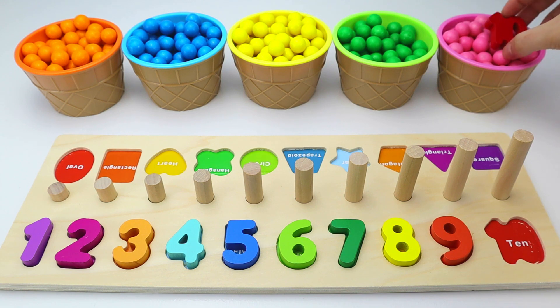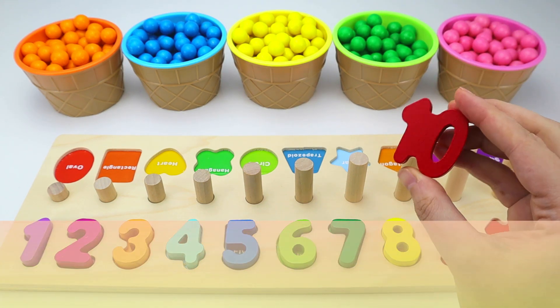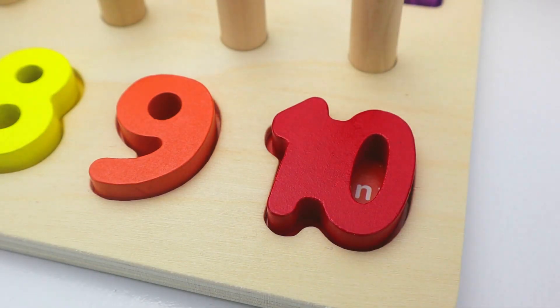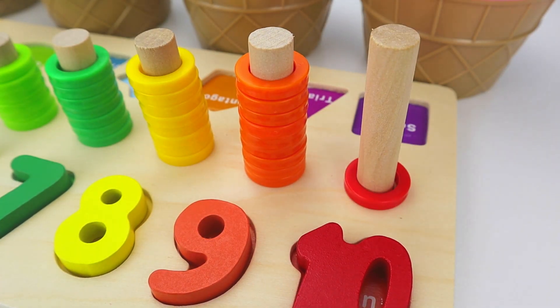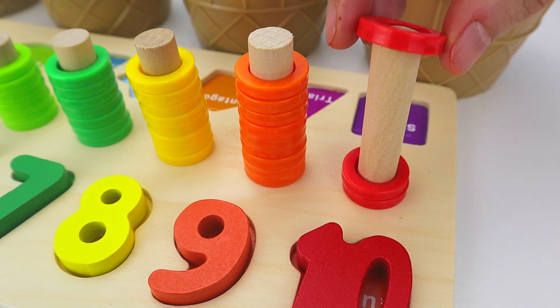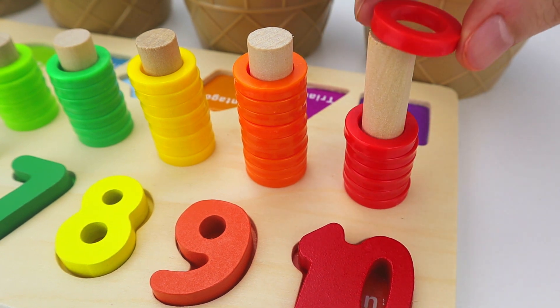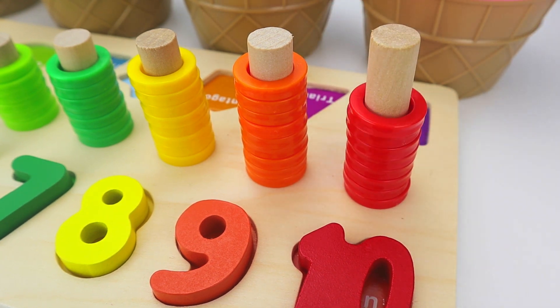And last, we have the number ten. And in Spanish, diez. One. Two. Three. Four. Five. Six. Seven. Eight. Nine. And ten.